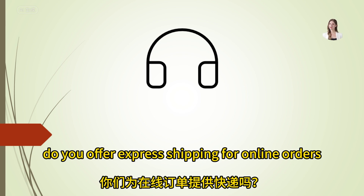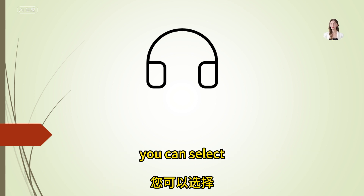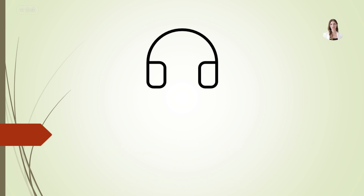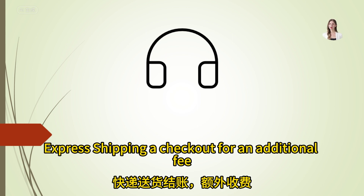Do you offer express shipping for online orders? Yes, we do. You can select express shipping at checkout for an additional fee.